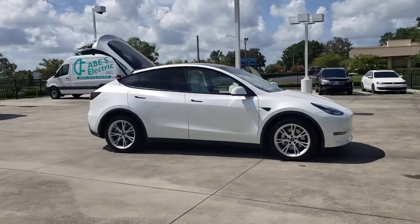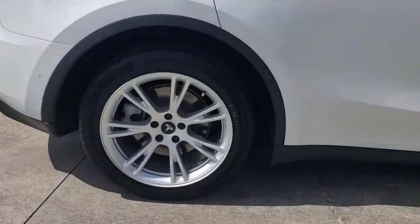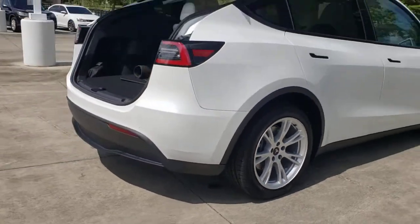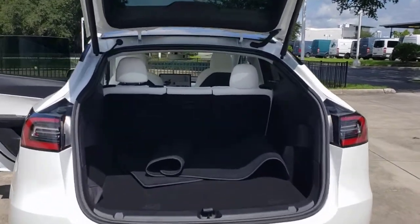Get a feel for the 2020 Tesla Model Y. With less than 20,000 miles on the odometer, this vehicle stands out from the rest. You deserve a ride that was designed with your needs in mind. The time is right to take advantage of the technology, performance, and creature comforts this vehicle has to offer.